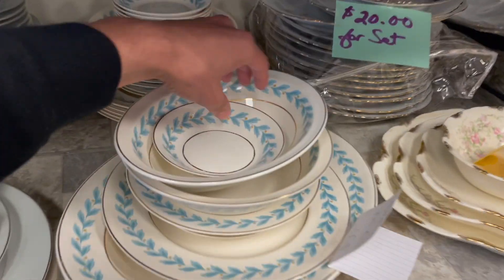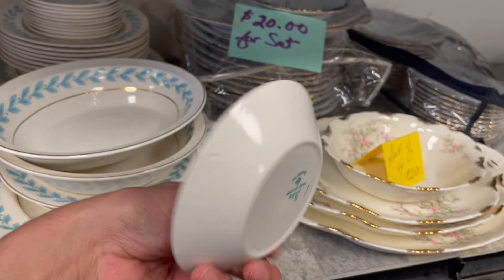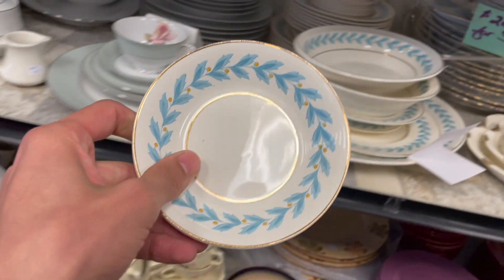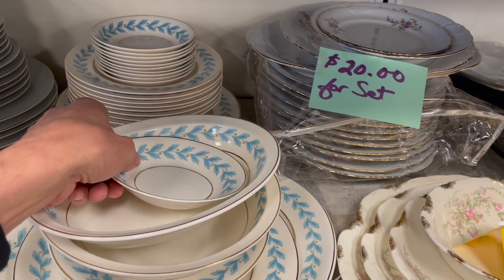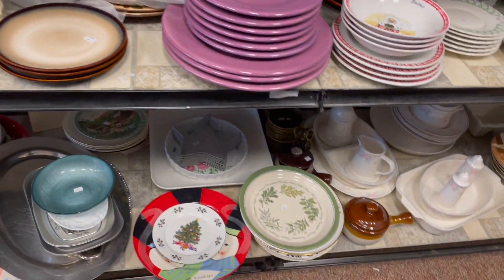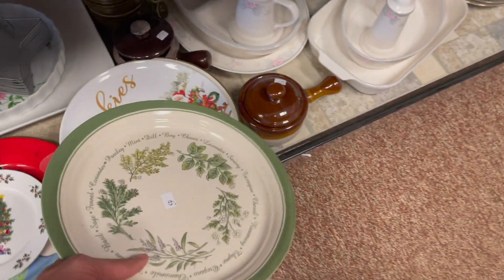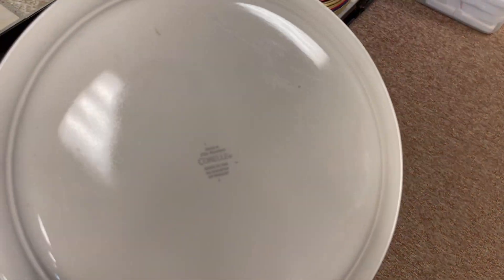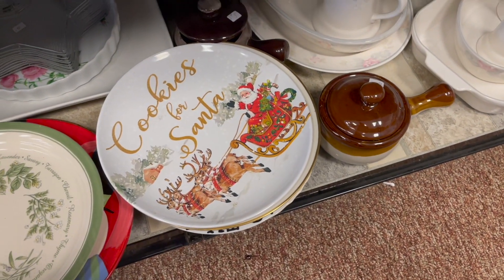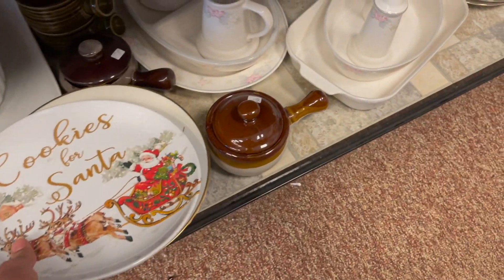Oh, that's Pfaltzgraff, Michael. I don't think that pattern sells for enough though. What about this plate - that's very thin and light, Coral, Santa. I wonder if they have any Christmas decorations or Halloween.